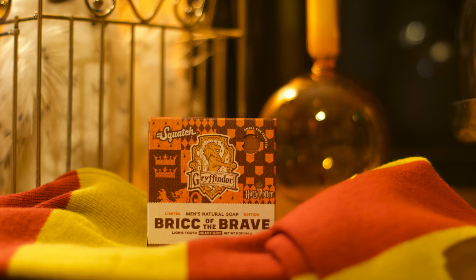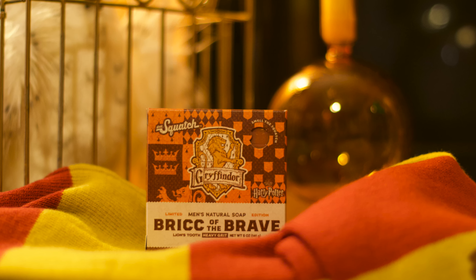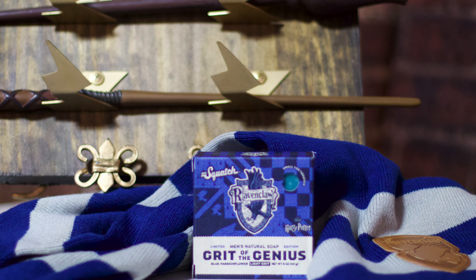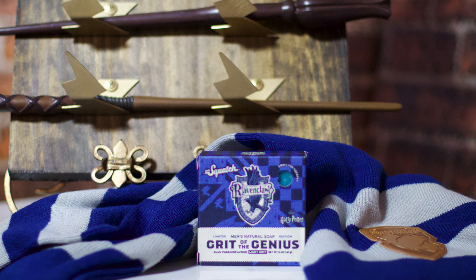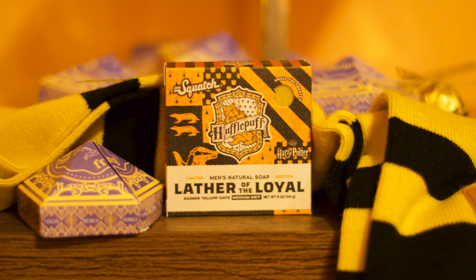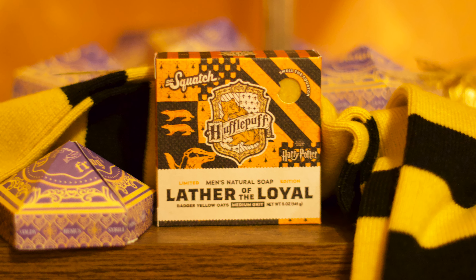You might belong in Gryffindor, where courage stands tall, as heavy grit fights the battles washing away all. Or in Ravenclaw's tower, where wisdom takes flight, and clever soap formulas show dirt its might. In Hufflepuff's cozy nook, where kindness resides, lather spreads its warmth in gentle strides.